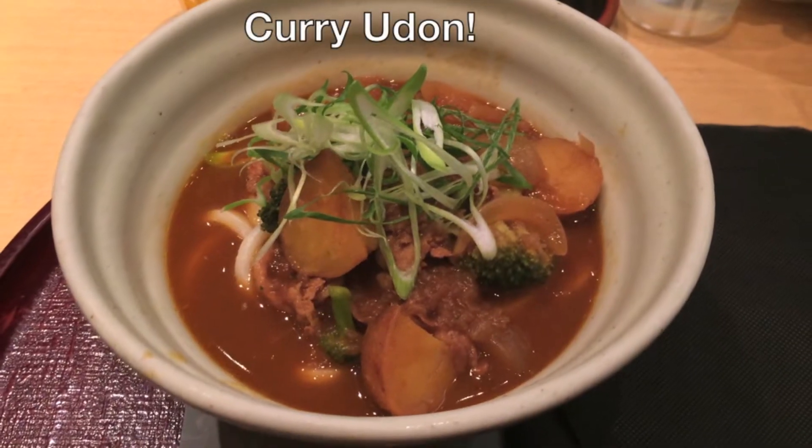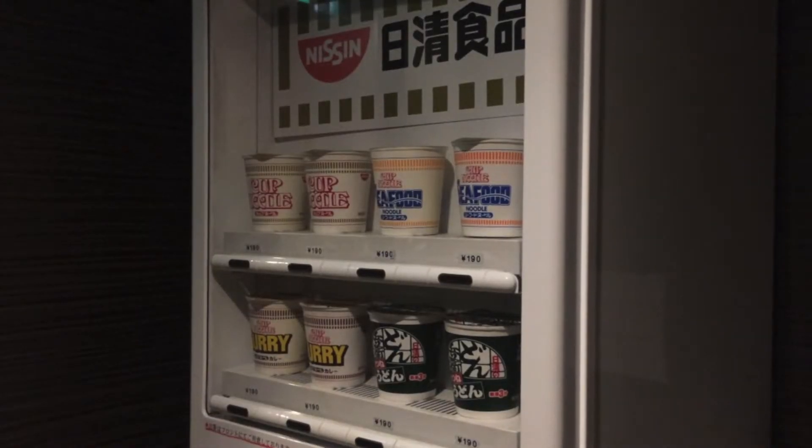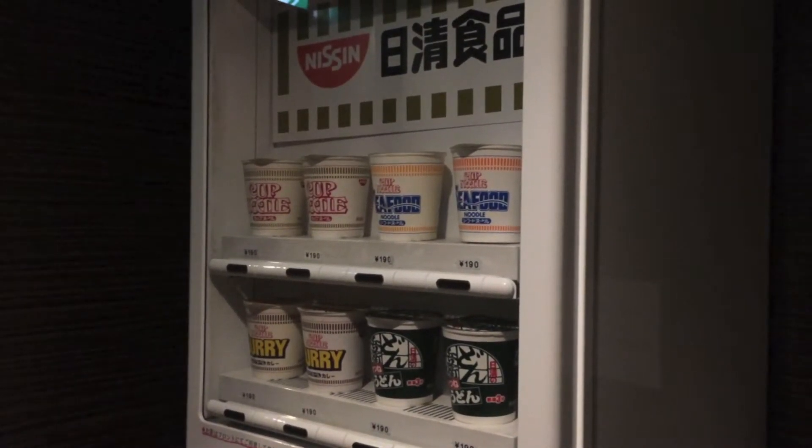Curry time! Apart from drinks, you can also get cup noodles from vending machines.